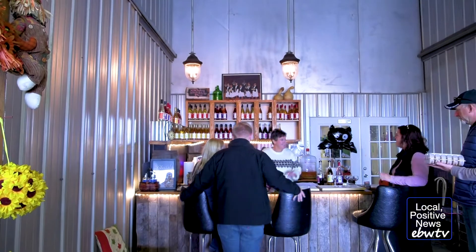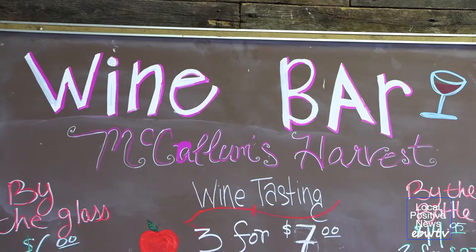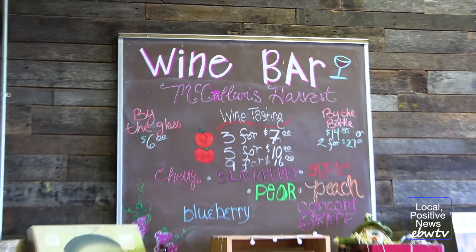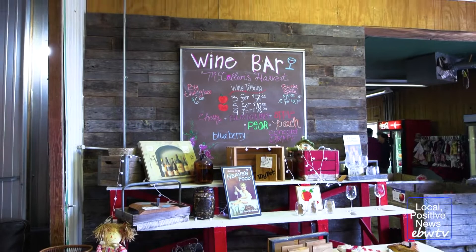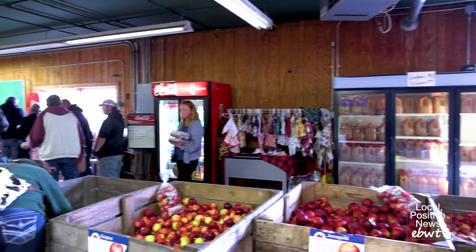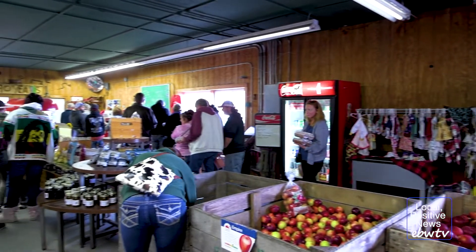Here at McCullum's, we also make our wine. We have a wine tasting bar. We have nine different flavors — from cherry, strawberry, peach, apple, blackberry, blueberry, and pear. We do wine tastings here, and we also make our own wine from the fruit from the orchard.